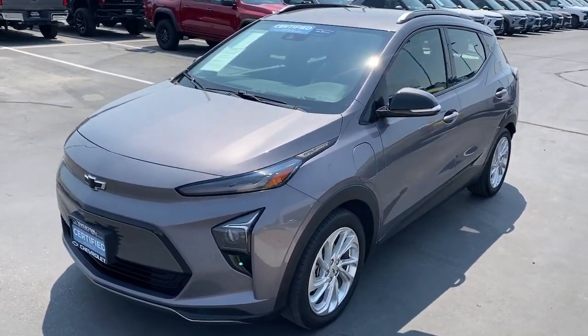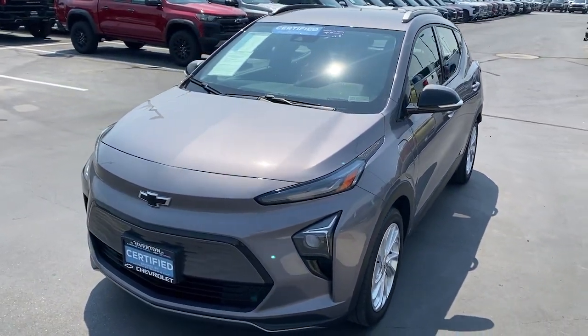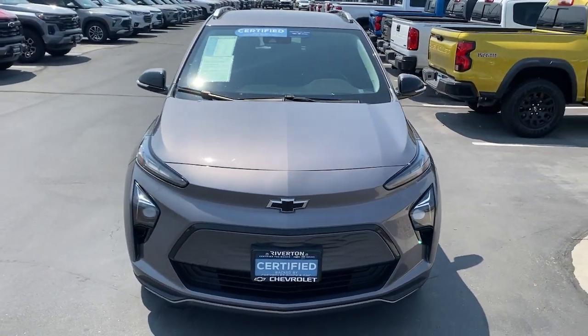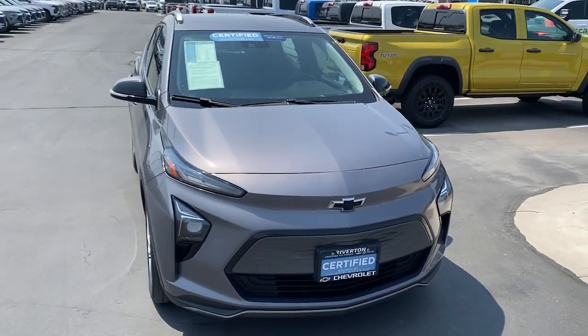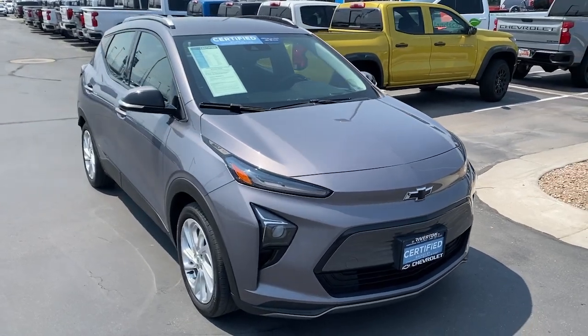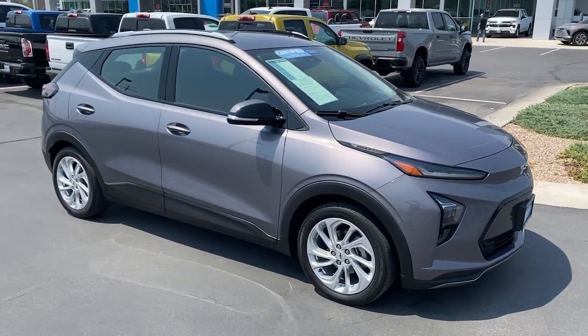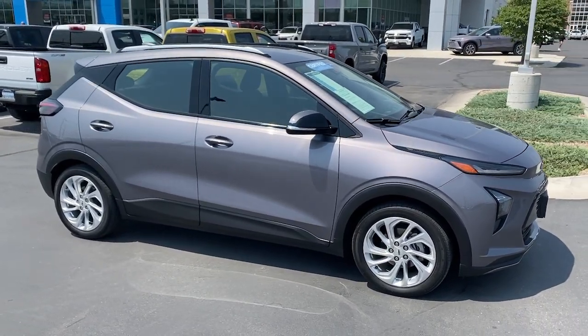Hop into the 2022 Chevrolet Bolt EV. With less than 30,000 miles on the odometer, this vehicle provides excellent value. The surprisingly spacious Bolt EV combines an enviable range with smart charging technology to make fully electric driving practical and affordable.